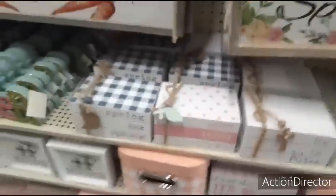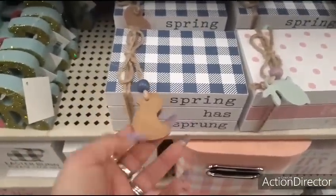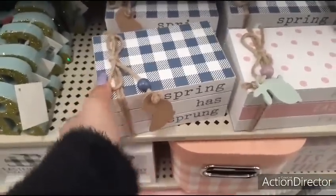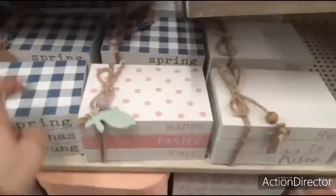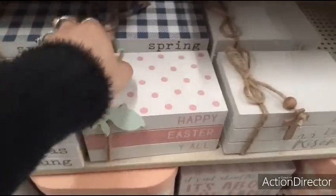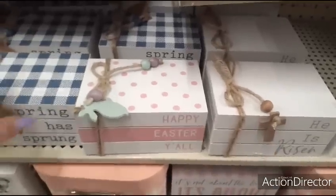Coming up, you have these cute little faux books with a little duck applique — Spring Has Sprung, $9.99. Happy Easter, y'all, with the teal bunny and the bead. And then He is Risen. So those are really cute.